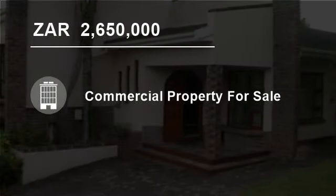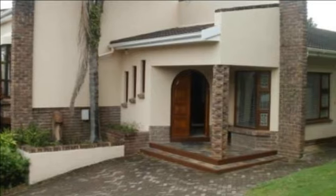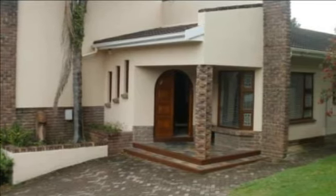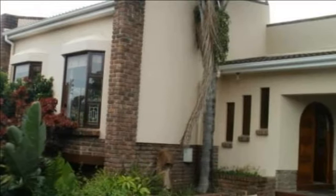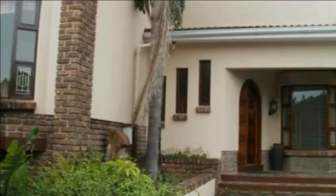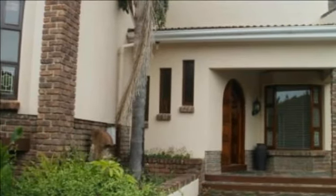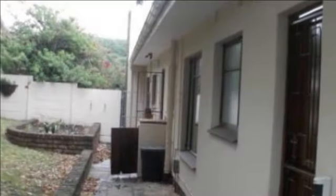Welcome to this four bedroom, 255 square meters commercial property for sale in Vincent Heights, East London, South Africa for R2,650,000. Chas Everitt International Property Group East London presents this comfortable home comprising of four bedrooms and three bathrooms.